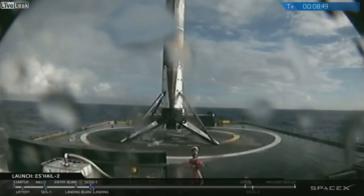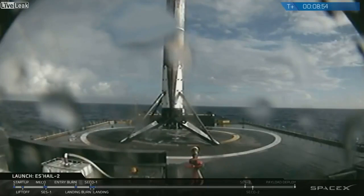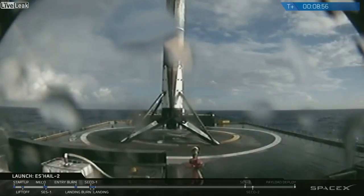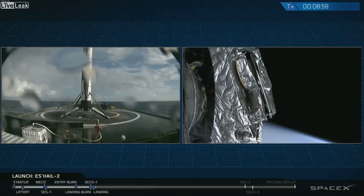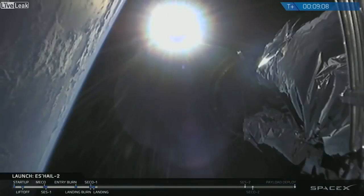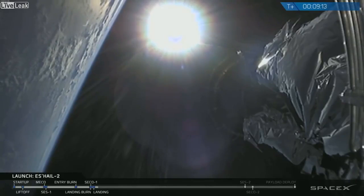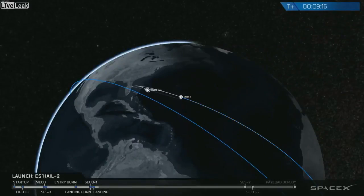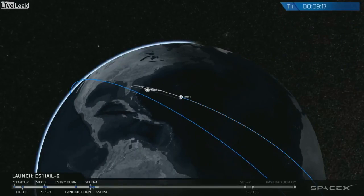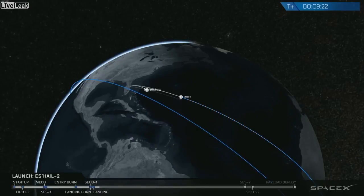And there it is — the first stage has landed on the drone ship 'Of Course I Still Love You' in the Atlantic Ocean for another recovery and a potential third refurbished flight of this same booster. With success of that secondary mission, we'll transition back to the primary mission — the delivery of SAIL-2 to geostationary transfer orbit. What we're going to do now is what we call a coast phase, lasting about 15 minutes. Second stage has burned its first of two, and now it's going to coast before it's aligned properly to execute its second burn. We'll return with the deployment of the SAIL-2 satellite when we come back.